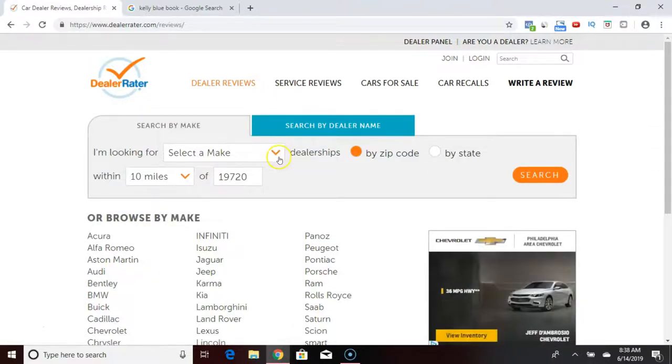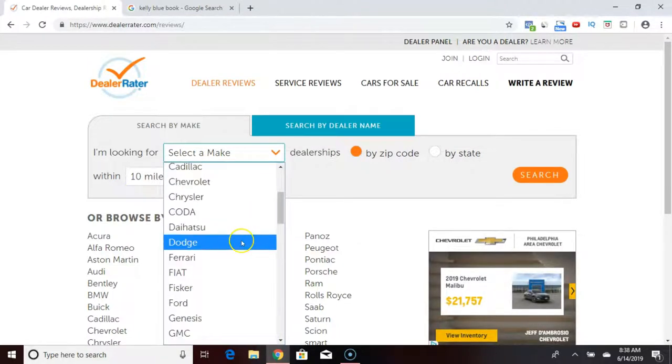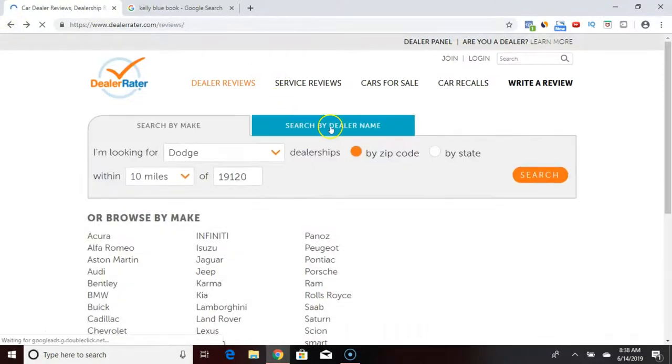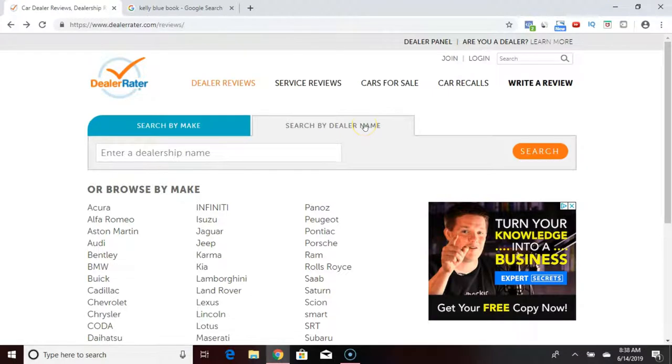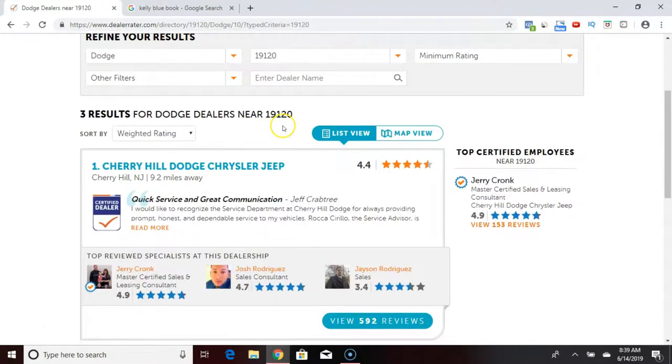Let's say you're looking for Dodge. We'll search using zip code 19120. You can also search by dealer name — if you know what dealership you want to go to and just want to pick a salesman, type in the dealership name. But here we're looking at Dodge, searching for Dodge dealers in zip code 19120.